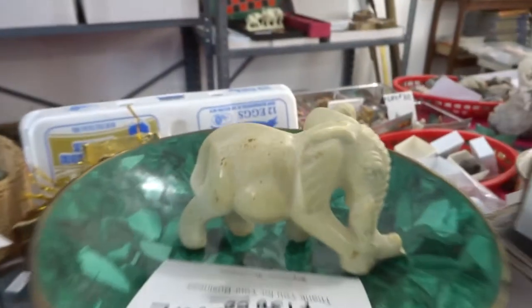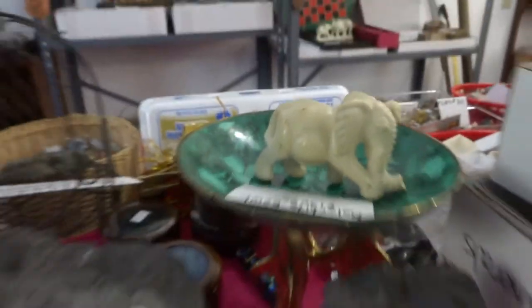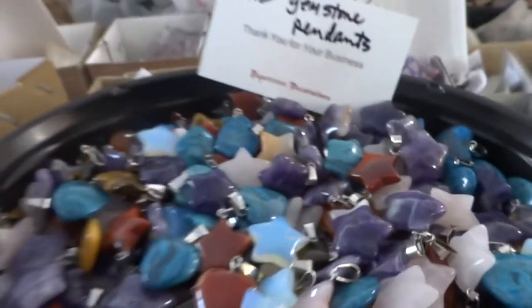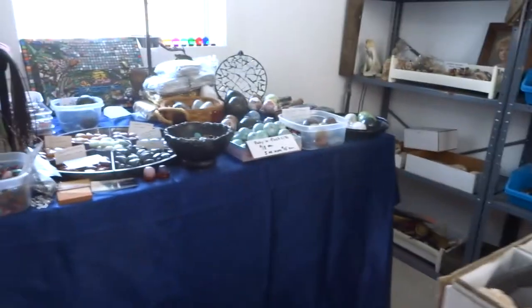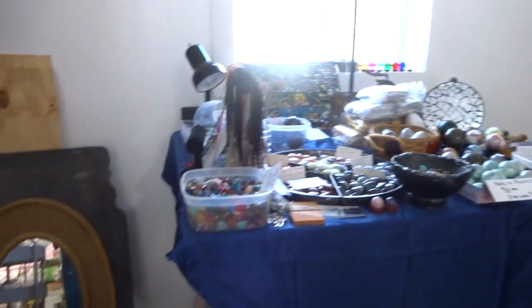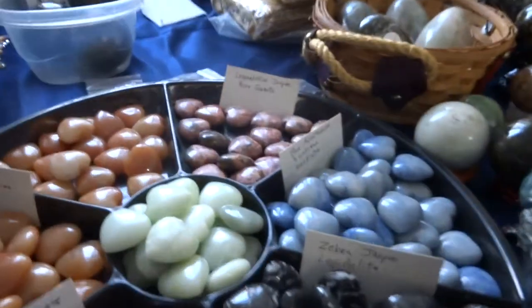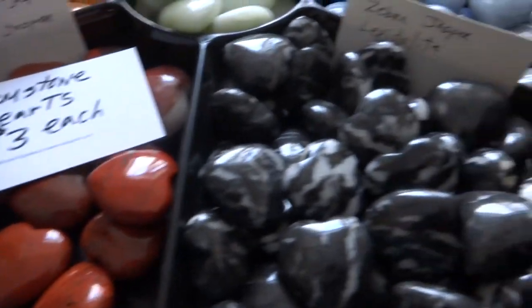Another elephant, an amelekite bowl, fossils, crystals for $5, gemstone pendants for $1 — just all kinds of stuff. Hearts for Valentine's Day, $3 each.